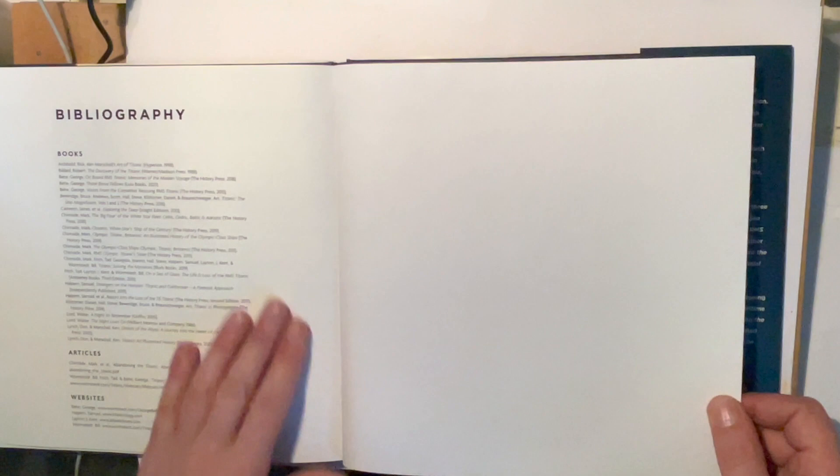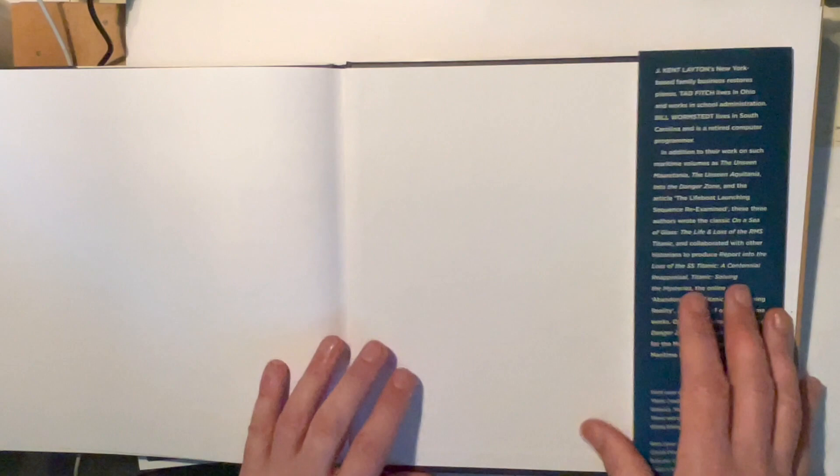At the very back you get the acknowledgements, and then there's a nice little bibliography with some more books you can look up, and a few websites as well.